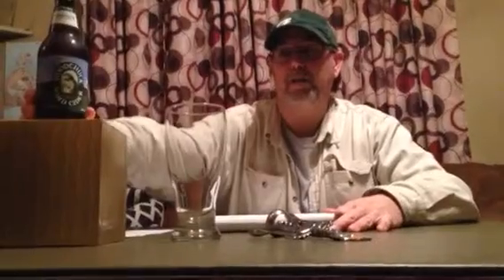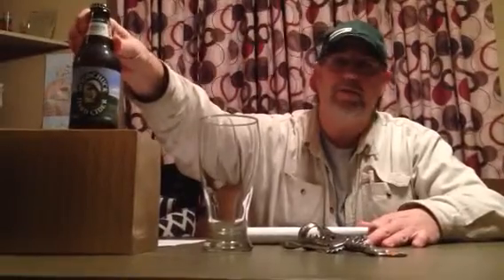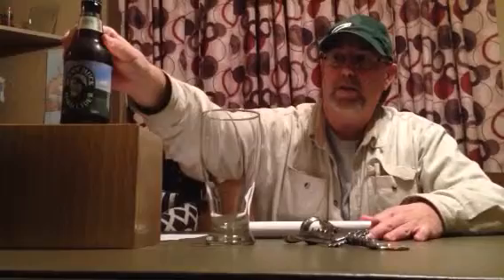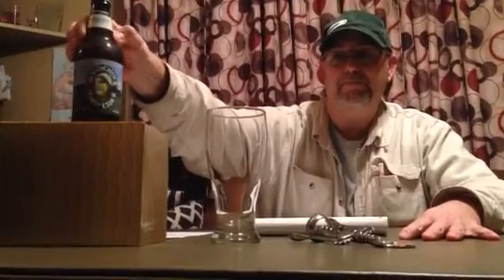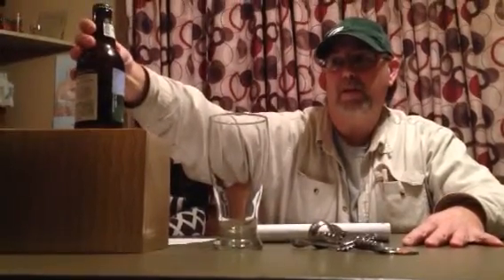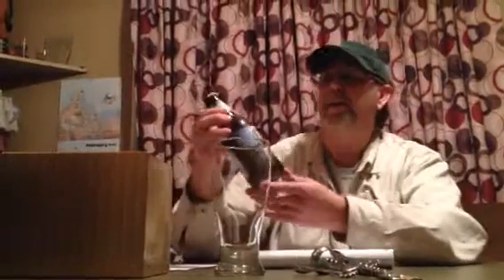I'm sure everybody's heard of Woodchuck hard cider. He and his fiancée got it hoping it was more of an athletic type drink, but it ended up being — well, it's called Spring. This one here is called Spring, and it ended up being more maple-y.